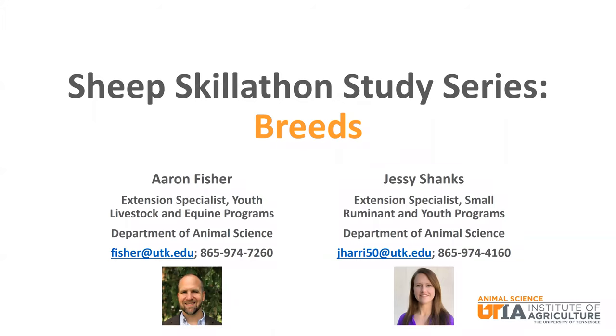We will talk about several popular sheep in the United States and how they are classified, where they are from, and important qualities that they are known for.